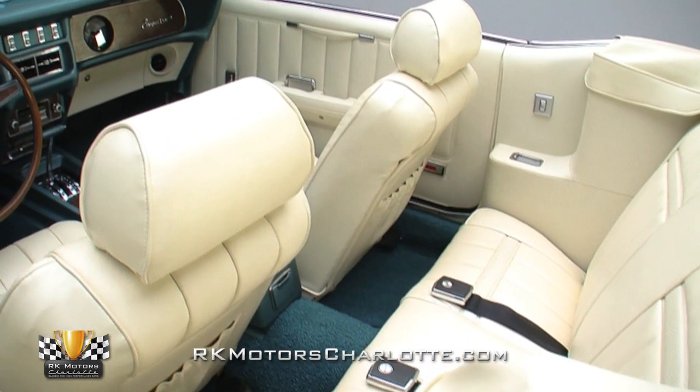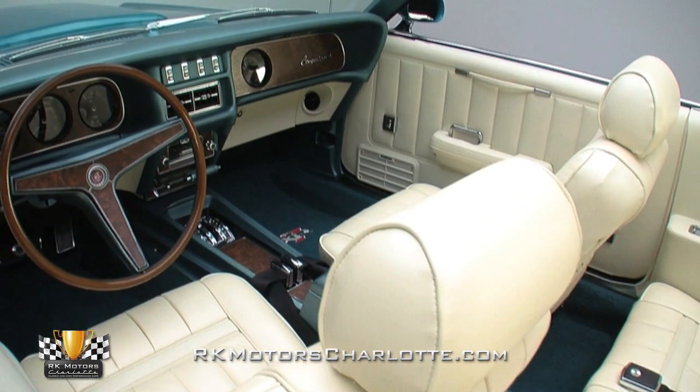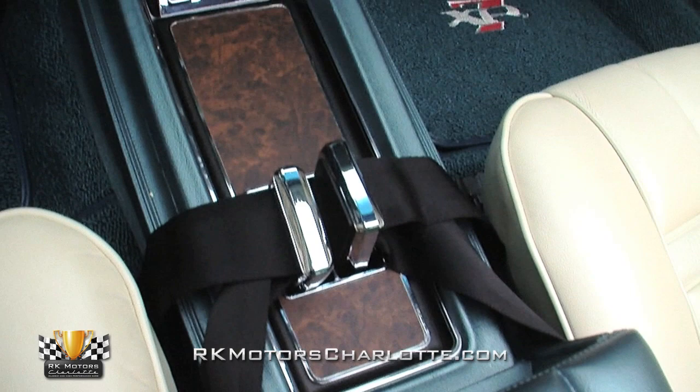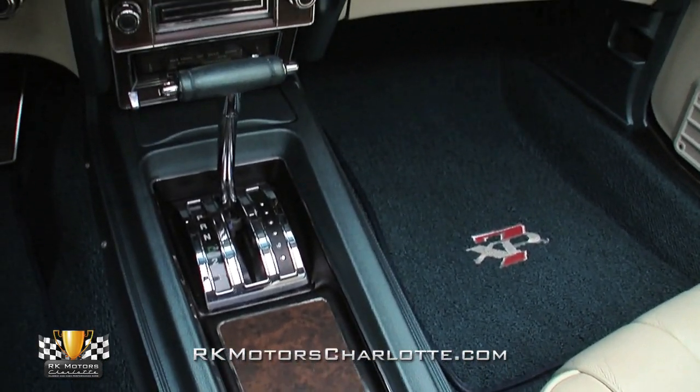Open the doors to this XR7 and you'll be greeted by a vibrant white interior that accents the dark aqua blue exterior quite nicely. The factory-coded interior featured white bucket seats with an aqua console, carpet, dash, and steering column.